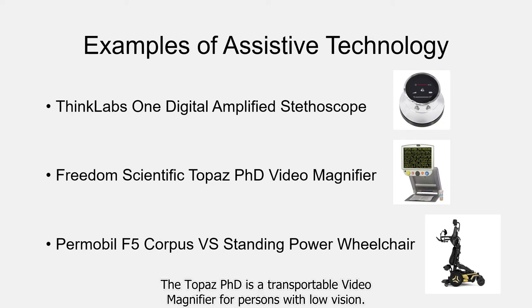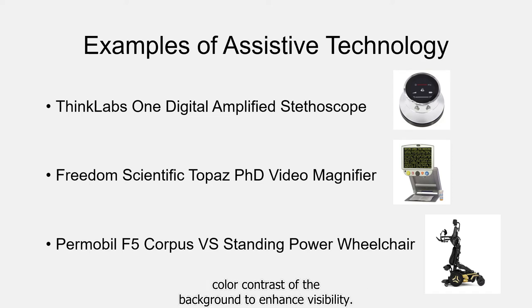The Topaz PHD is a transportable video magnifier for persons with low vision. It allows the user to magnify the size of printed text and adjust the color contrast of the background to enhance visibility. The Corpus F5 Standing Power Wheelchair is a power wheelchair that is able to take the user from seated to a standing position while in the chair, allowing a user to reach and access items that would normally be out of range while in a seated position.